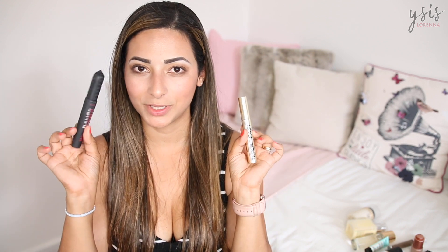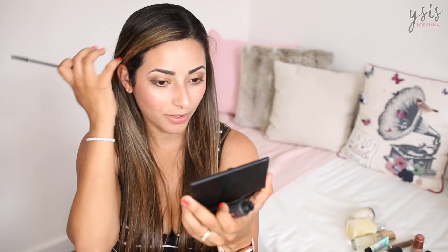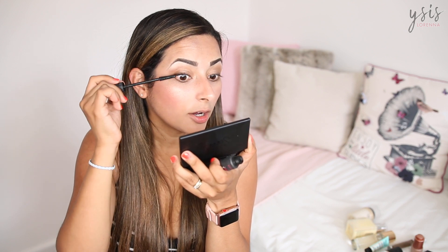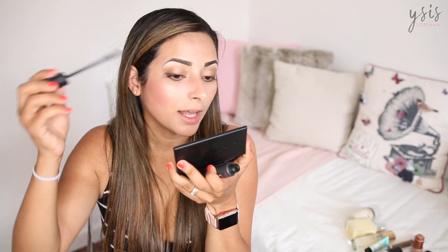For mascara I gave you guys the choice between the Benefit Bad Gal Bang Mascara, which I've used so much recently, and the Soap & Glory Thick and Fast High Definition Collagen Coat Mascara, which I haven't used at all — and honestly the reason I haven't used it is because I don't like it. We've got 61% for Benefit — thank you very much! I know I like this one and it's just so voluminous, thickening, and dramatic. It's my favourite mascara ever, alongside the Benefit They're Real. I think it's definitely the brush that makes me love it — the bristles are so close together it keeps your lashes together and gives more volume. Now I'm just going to clean up under my eyes with the Rimmel concealer again, which is really brightening as well.